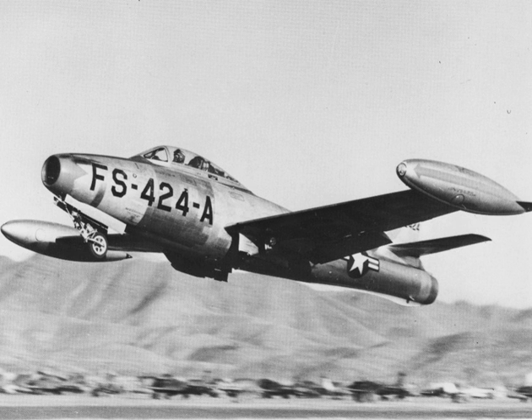In 1954, the straight-wing Thunderjet was joined by the swept-wing F-84F Thunderstreak fighter and the RF-84F Thunderflash photo-reconnaissance aircraft. The Thunderjet became the USAF's primary strike aircraft during the Korean War, flying 86,408 sorties and destroying 60 percent of all ground targets in the war, as well as eight Soviet-built MiG fighters. Over half of the 7,524 F-84s produced served with NATO nations, and it was the first aircraft to fly with the U.S. Air Force Thunderbirds demonstration team.